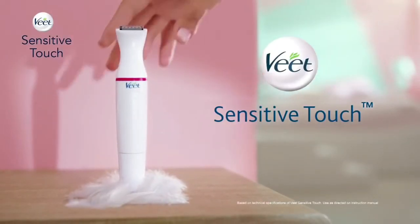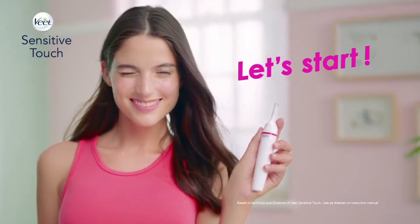Introducing Veet Sensitive Touch Precision. Let's start. Turn on the device.